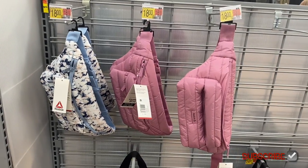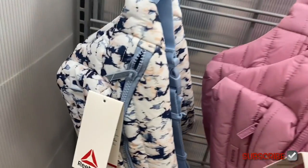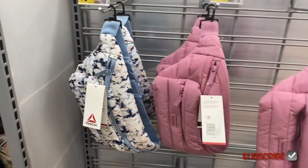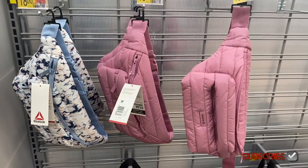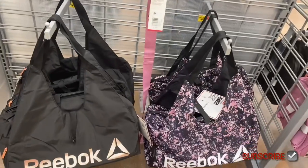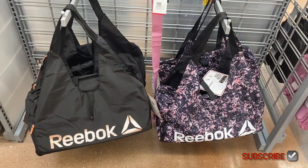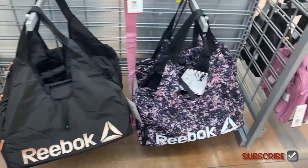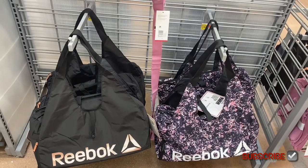These are so cute — they have these fanny packs from Reebok and I've only seen two colors so far. They are eighteen dollars. Look at that one — it looks like marble tie-dye, and then the pink one. They're cute how they're like puffy and they zip right there. And then they have these totes down here for twenty-four dollars — you can get the paint splatter or the black one with like a rose gold logo.